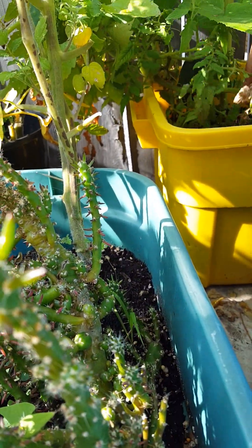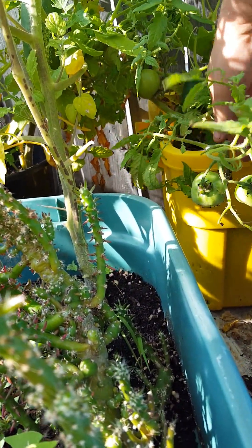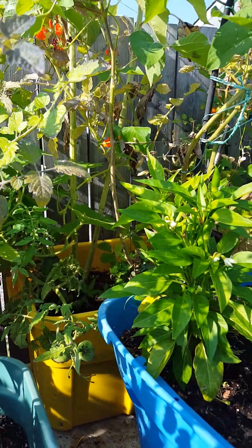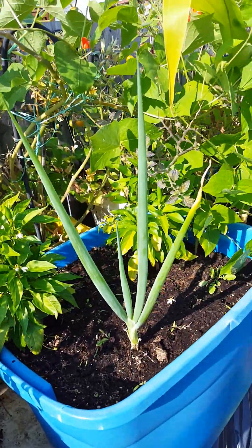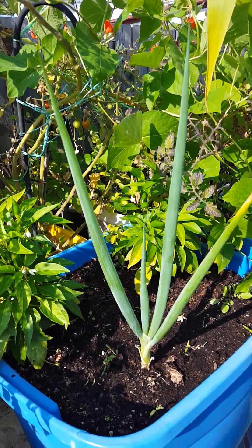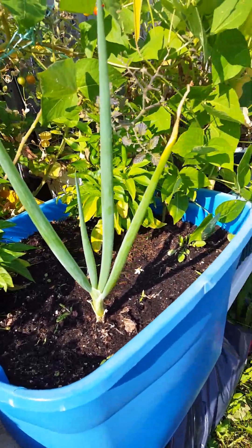Oh I see a tomato plant has face-dived. I'll have to do something about that. This onion's going good for green onion wise, but that's about it.